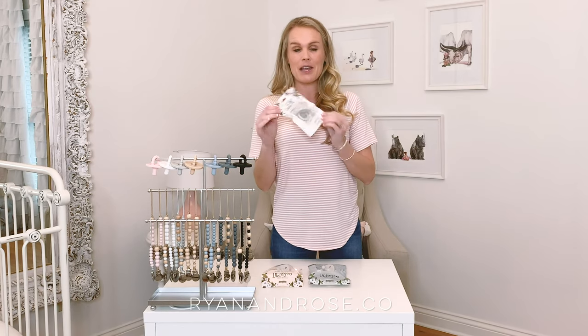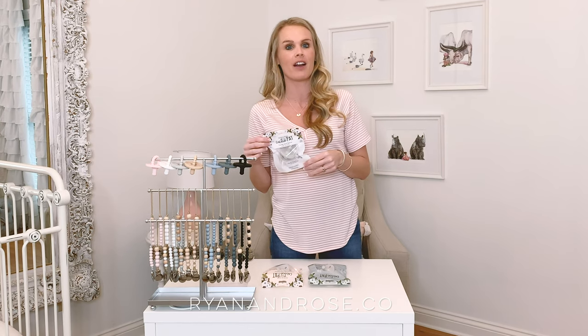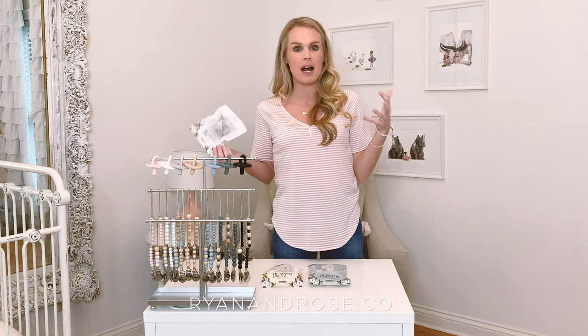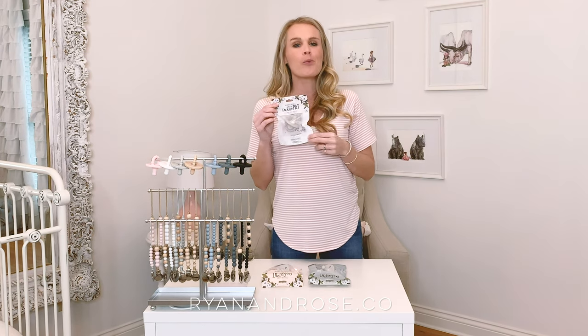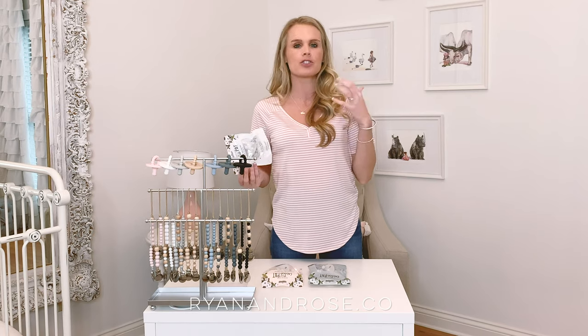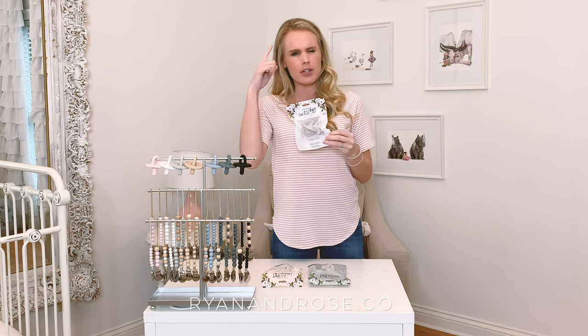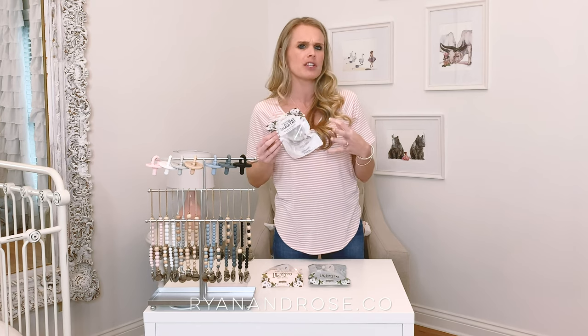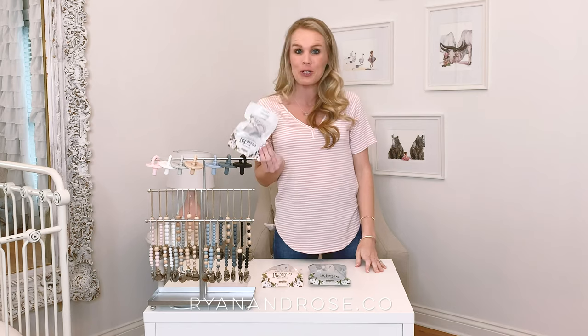This actually came from my daughter Charlie. Charlie would not take a pacifier, and I sell pacifier clips — I was like, my child is going to take a pacifier. But when she wouldn't take a pacifier, I thought, surely there's a teether that's smaller. So I started thinking: what if you had a pacifier and teether in one? And that's where the cutie pad came from.